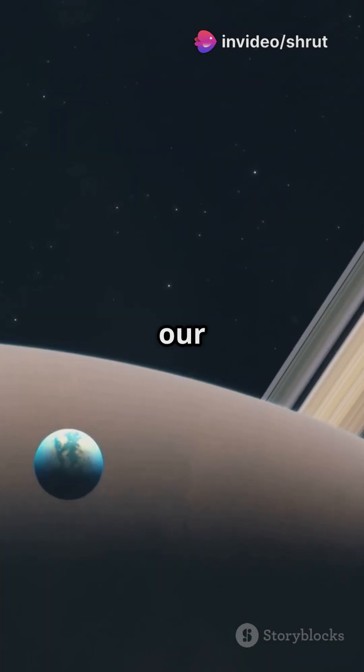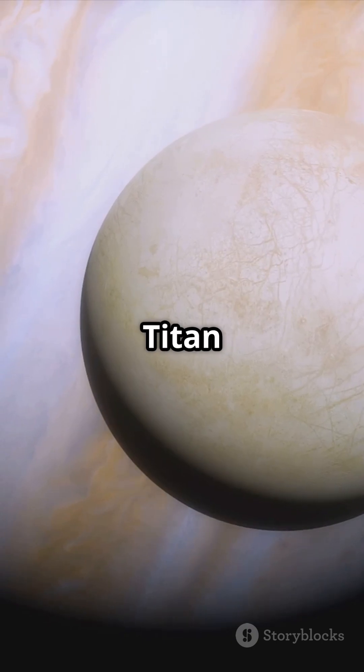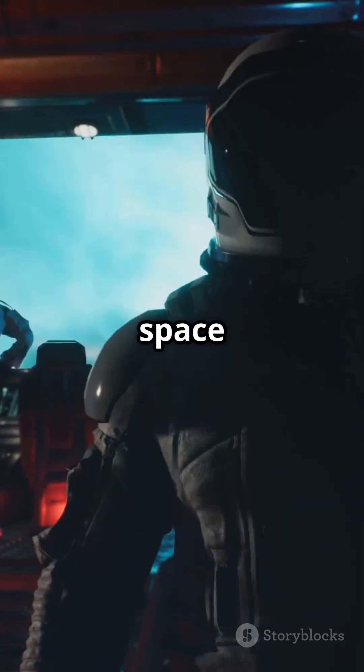Enceladus has opened our eyes to the possibility of life beyond Earth. With other moons like Europa and Titan also hiding oceans, our cosmic neighborhood just got a lot more interesting. The quest for life on Enceladus is just beginning. Stay tuned, space explorers.